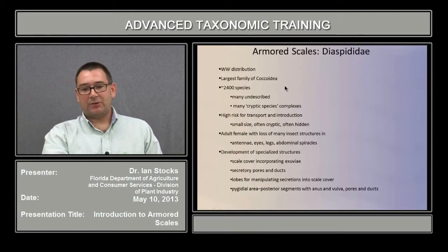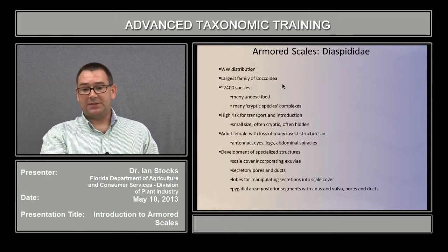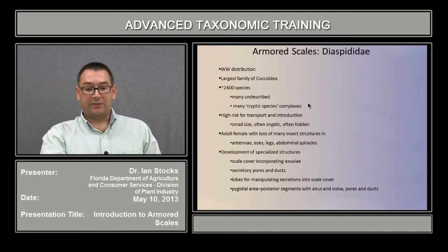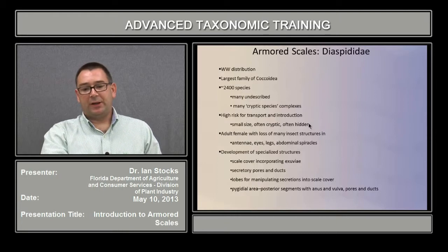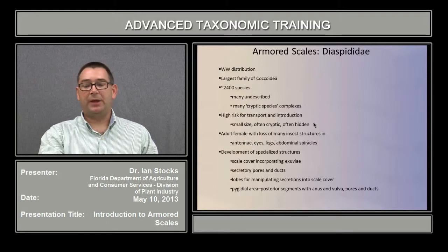The adult female is characterized by the loss of many insect structures typically found in an adult, such as the antennae, the eyes, legs, and abdominal spiracles. But they are also known for the development of numerous specialized structures — for instance, the scale itself, which covers the body and incorporates the exuviae or shed skin of earlier instars; a diverse type of secretory pores and ducts; lobes at the terminus of the abdomen for manipulating secretions into the scale cover; and a very well-developed pygidial area, where the posterior segments including the anus and vulva, pores and ducts, are consolidated into a single unitary structure separated from the abdomen.